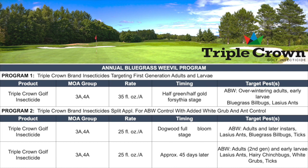FMC recommends two programs when using Triple Crown for ABW management. Program one goes out at the 35 fluid ounce per acre rate targeting first generation adults, typically when the Forsythia stage is at half green and half gold. Program two is a split application program targeting ABWs with added benefits on white grub and ant control — going out at 25 fluid ounces per acre typically timed around dogwood full bloom, with a second application approximately 40 to 45 days later for added control of ants, chinch bugs, ticks, and white grubs.